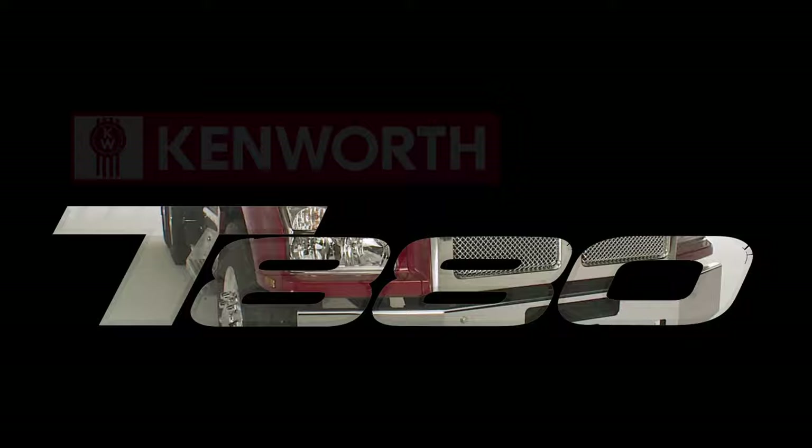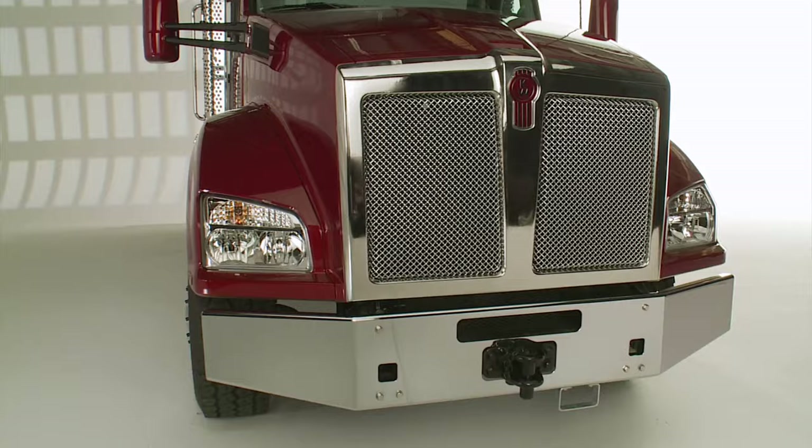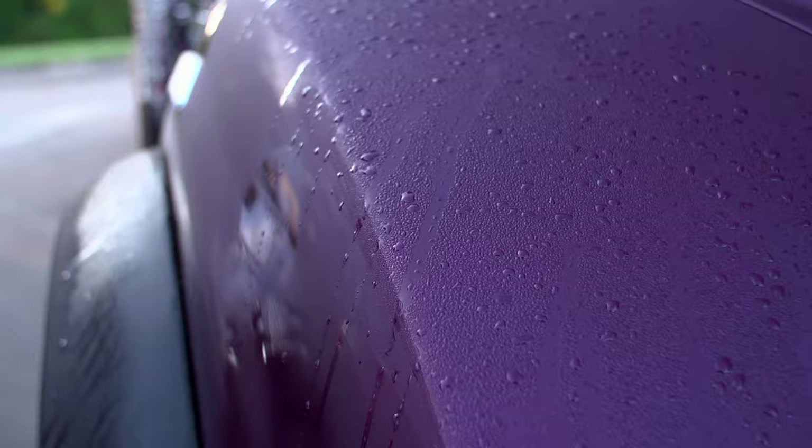Meet the Kenworth T880. The T880 starts with the Kenworth stamp of quality that has been the hallmark of Kenworth trucks for over nine decades. The signature hood features bolt-on fenders that can be quickly changed out when damaged on the job site.